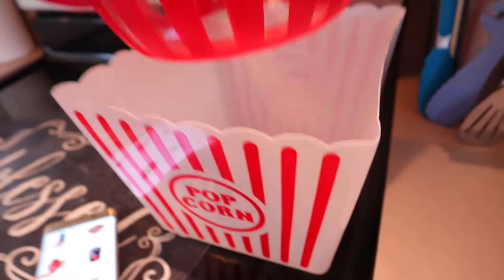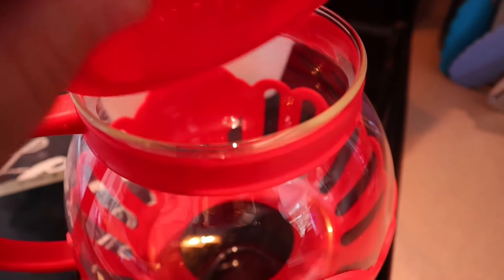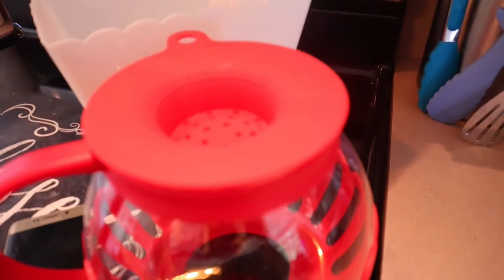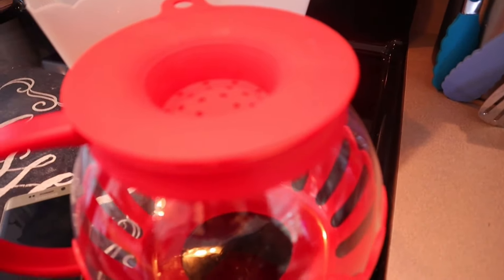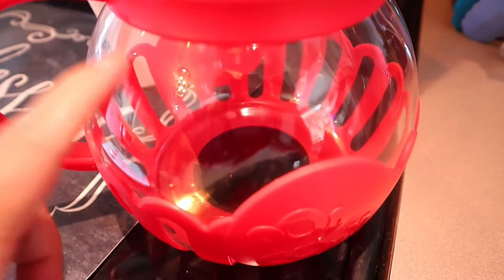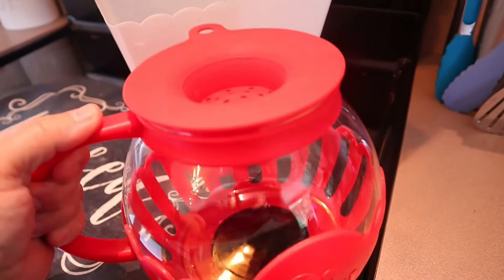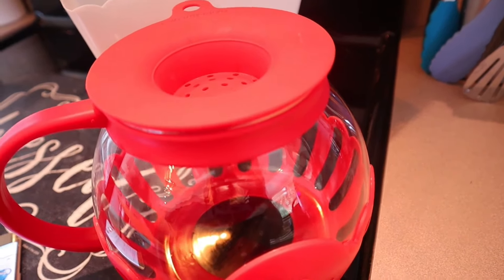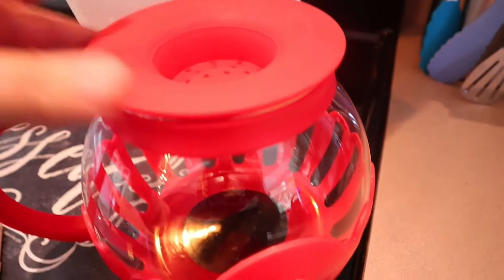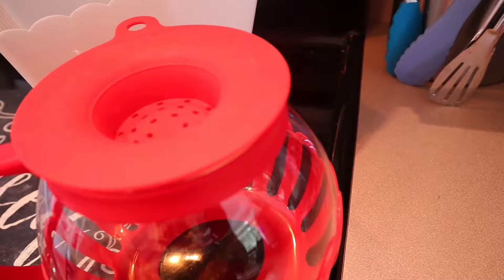Next up is my popcorn maker. This goes in the microwave — it's a glass popcorn maker. You just pour the popcorn in the top, no oil needed, and put it in the microwave. In my microwave it takes about four minutes, but all microwaves vary. This is the three-quart family size at $20. They also have a 1.5-quart snack size for $10.99. I love this because I'm not using the microwave popcorn bags — you put regular whole kernels in. If you have extra calories, you can even melt butter right down into it while it's microwaving.